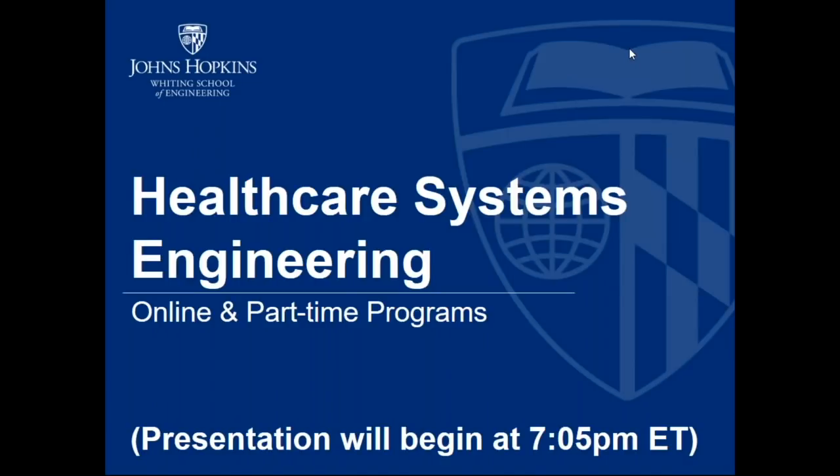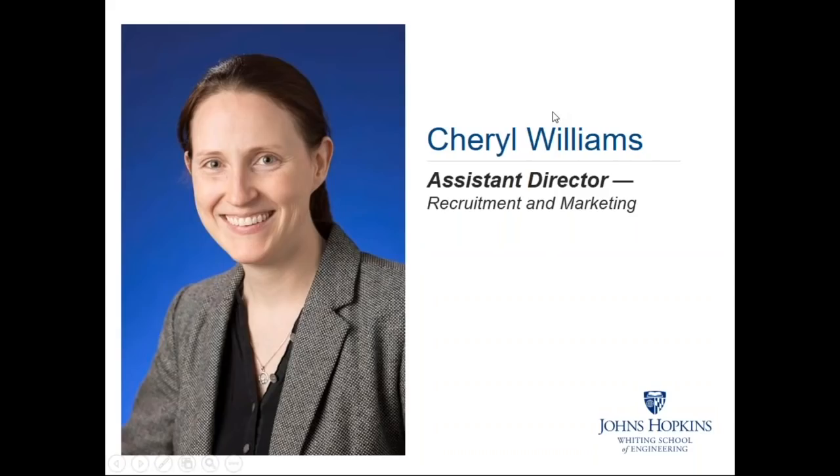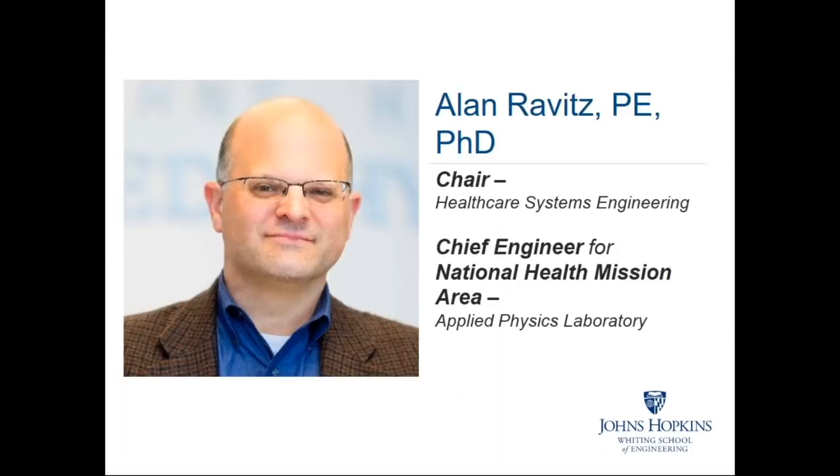Thank you for joining us. This session is to discuss the online and part-time graduate programs in healthcare systems engineering offered through the Whiting School of Engineering at Johns Hopkins University. My name is Cheryl Williams. I am the Assistant Director of Recruitment and Marketing for the Whiting School of Engineering. To give us more information on healthcare systems engineering, I have with us our chair, Dr. Alan Ravitz.